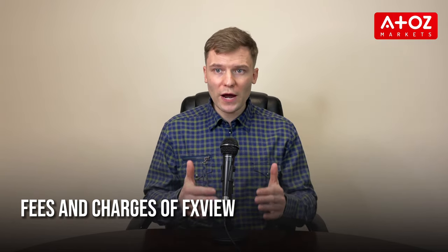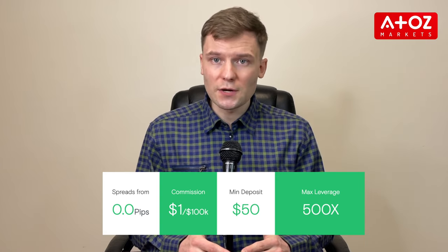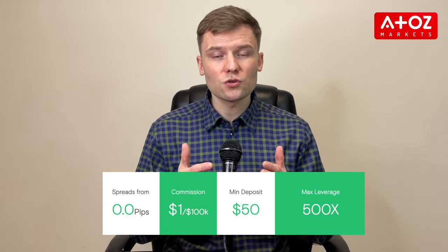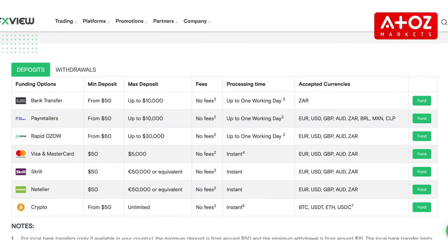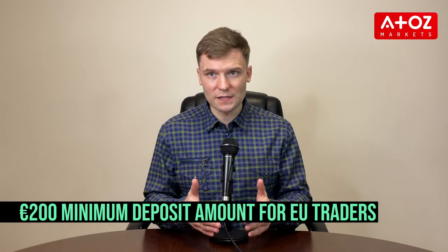So what are the fees and charges of FXVue? FXVue offers incredibly low commission costs across all instruments, with rates starting from just $1 per lot. These fees are complemented by tight and low spreads which start from 0 pips, making trading much more affordable than with other brokers. There is also zero-cost funding available when trading through FXVue. For depositing and withdrawing funds, FXVue offers a range of options including local bank transfers, credit/debit card transactions, as well as cryptocurrency transfers. The minimum deposit is $50 for global traders and €200 for EU traders, and the minimum withdrawal amounts may vary depending on the country and payment method.